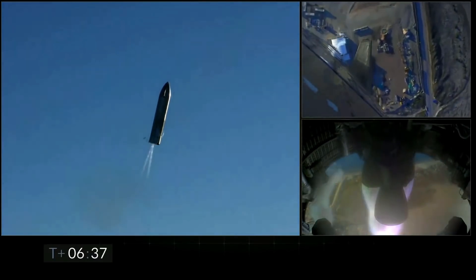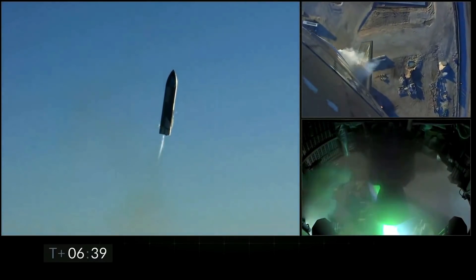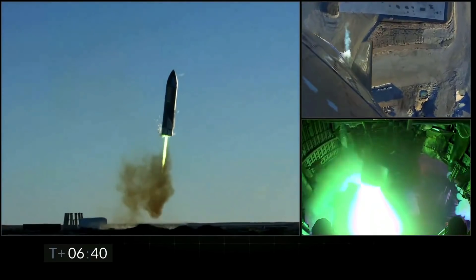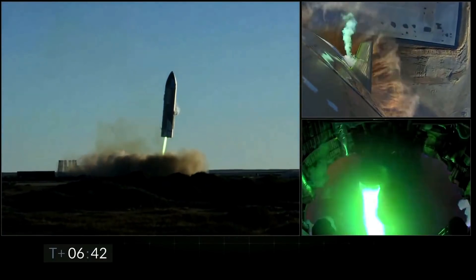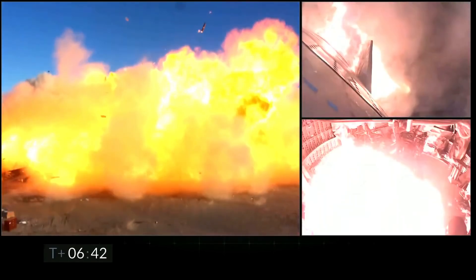At this point, the engines have to slow the vehicle down in order to safely land, and we can see a bright green exhaust coming out of these engines. If not able to slow the rocket down fast enough, the vehicle explodes on impact. What went wrong? According to Elon Musk, the fuel header tank did not have enough pressure, and therefore it didn't succeed. So, what does that actually mean?